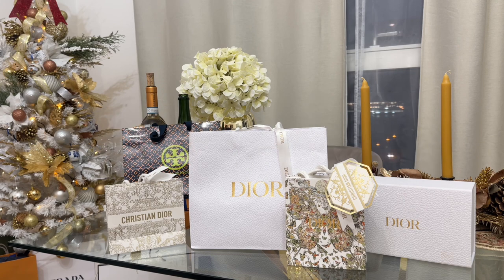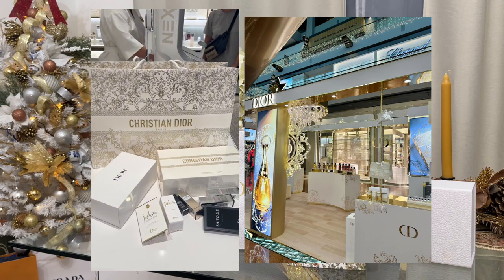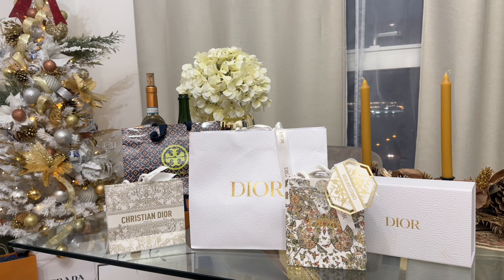I just recently came back from Singapore and passed by Christian Dior to buy some stuff, refill some of the items that I don't have anymore. And today we're gonna unbox my silver gift from Dior, as I reached the silver status on my Dior Loyalty Program Beauty account from Singapore.